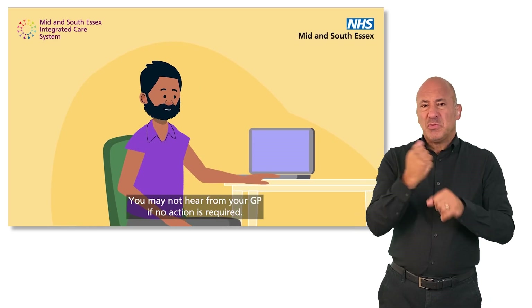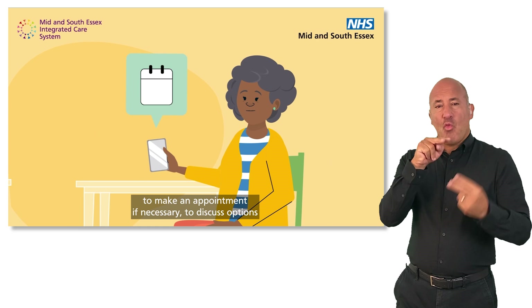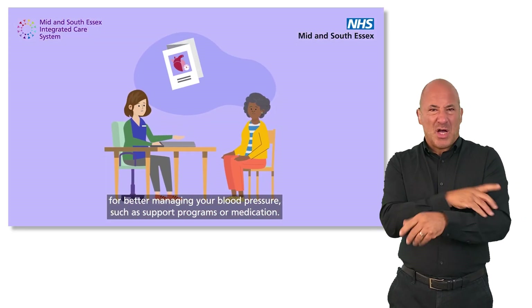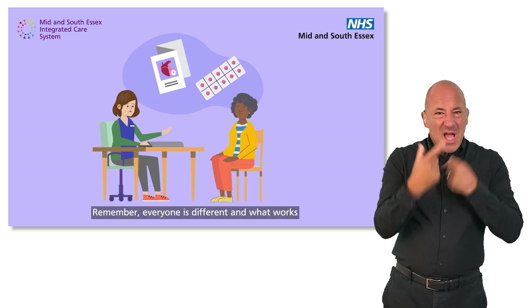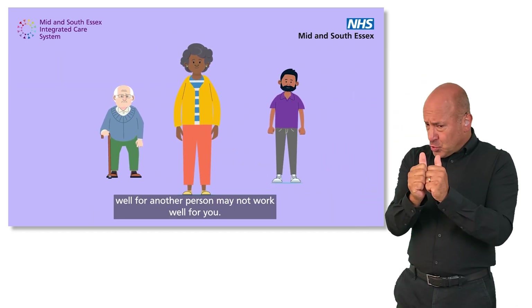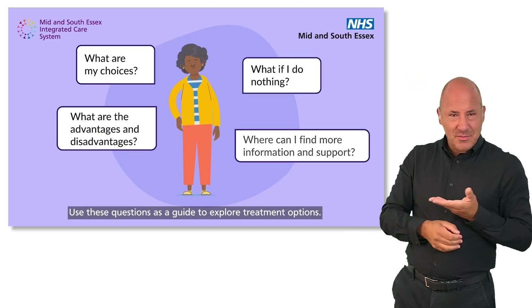You may not hear from your GP if no action is required. However, they will contact you to make an appointment, if necessary, to discuss options for better managing your blood pressure, such as support programmes or medication. Remember, everyone is different and what works well for another person may not work well for you. Use these questions as a guide to explore treatment options.